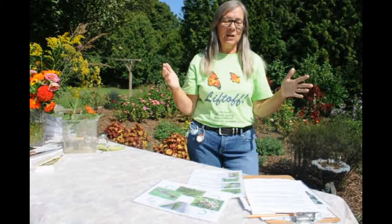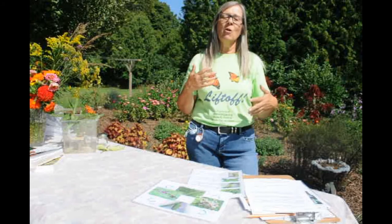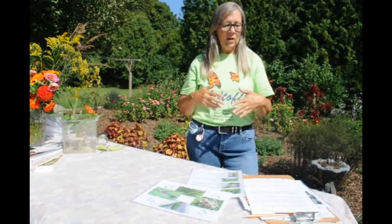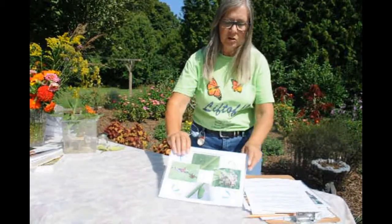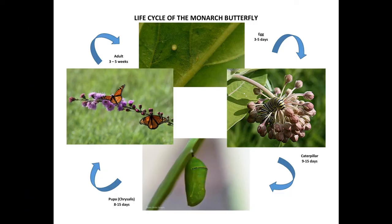Before we start talking about the how-tos of establishing a monarch way station, we really need to know about their life cycle and how they spend their time in Canada before we can create just the right habitat that keeps them coming back year after year. So here is a very brief synopsis of their life cycle: it's egg, larva, pupa, and adult.